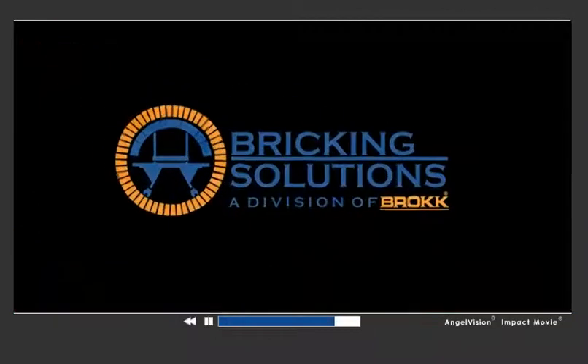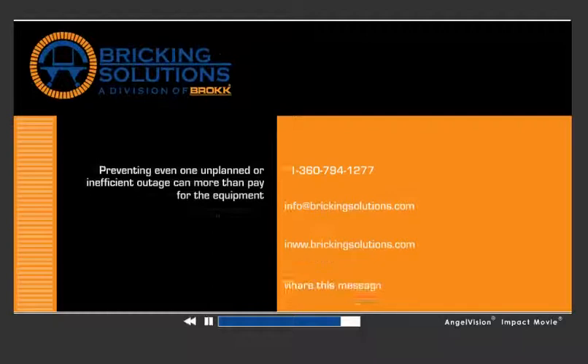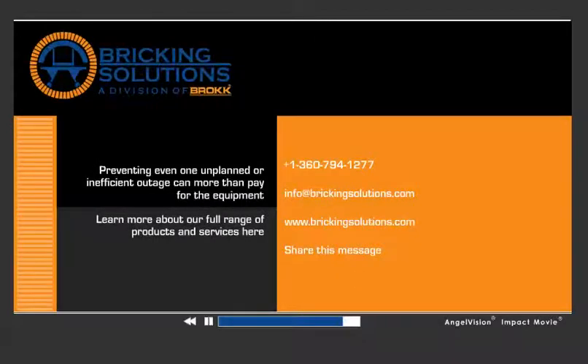Bricking Solutions — delivering the full circle of refractory maintenance. Have an outage or project coming up? Talk to your local agent or Bricking Solutions directly to see how we can help make sure it's done right.